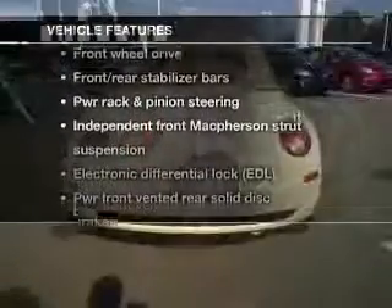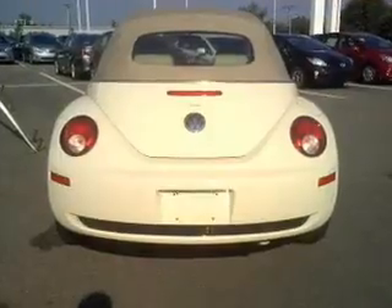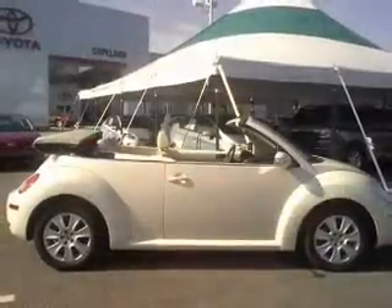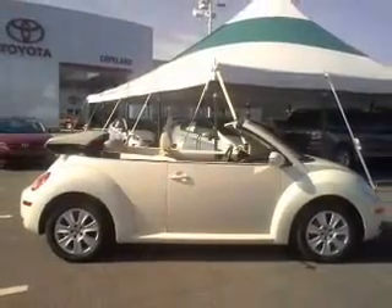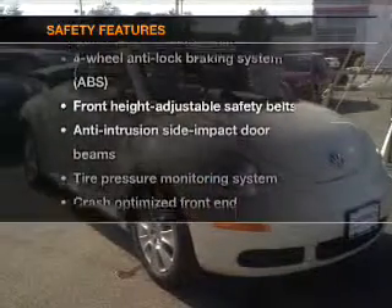Enjoy these notable features included in this vehicle: keyless entry, power door locks, power windows, cruise control, an alarm system, power steering, air conditioning, and for your peace of mind, the following safety equipment is included.